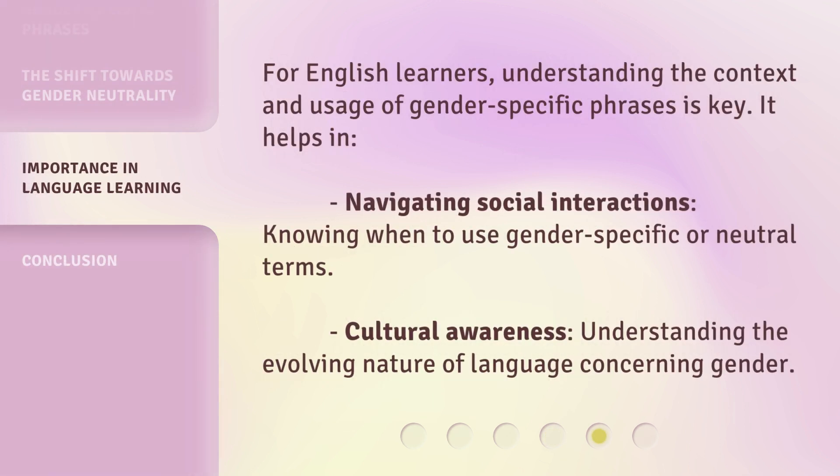For English learners, understanding the context and usage of gender-specific phrases is key. It helps in navigating social interactions, knowing when to use gender-specific or neutral terms, and cultural awareness — understanding the evolving nature of language concerning gender.